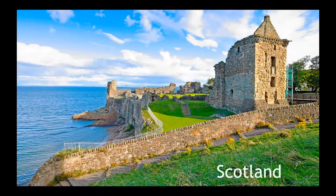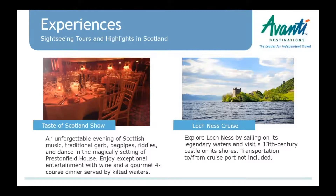Moving up to Scotland, we have a couple of new tours in Edinburgh. We have a 'Taste of Scotland' show — an evening of Scottish culture with bagpipes, kilts, and storytelling at Prestonfield House, a fabulous hotel on the edge of the city. We also have a Loch Ness cruise available for clients staying in Inverness.